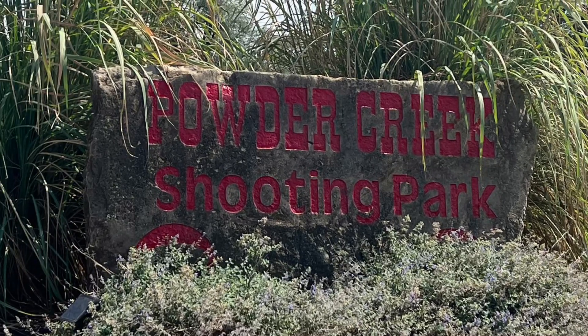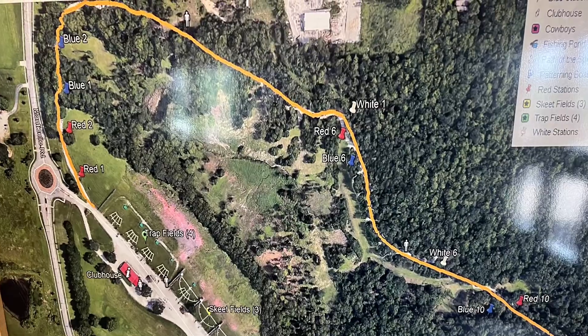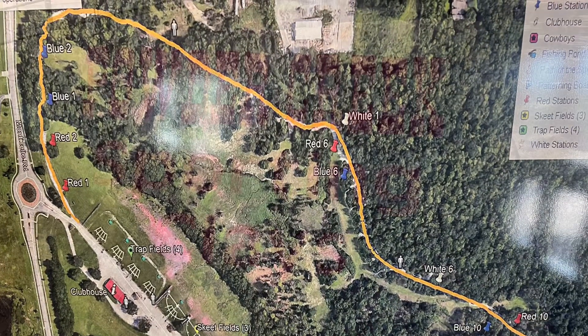Potter Creek Shooting Park offers skeet, trap, five-stand, sporting clays, and cowboy action shooting.